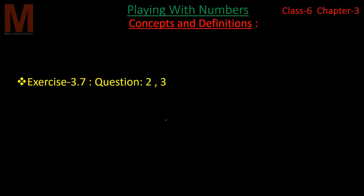Hi everyone, I am Neha Singh and I welcome you all to my YouTube channel Math Concepts and Practice. This is part 22 of Chapter 3, Playing with Numbers. Last part we talked about HCF and solved questions 3.7. So let's start now.